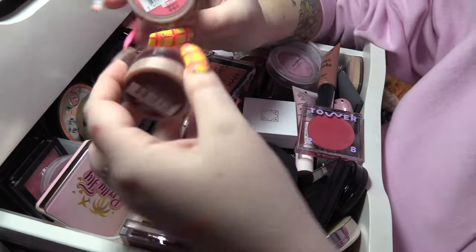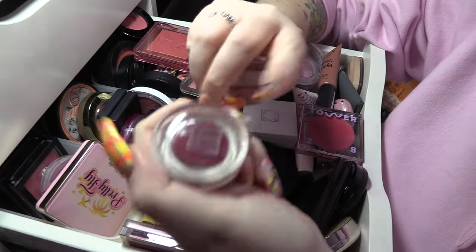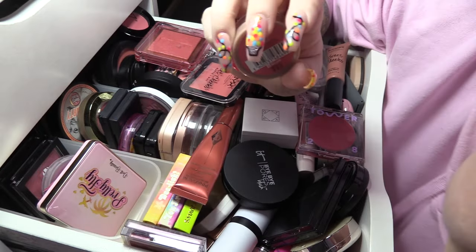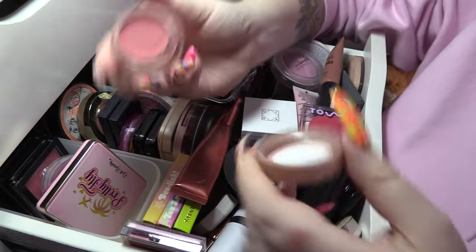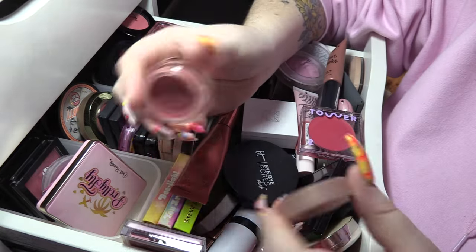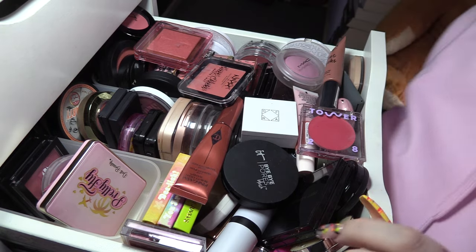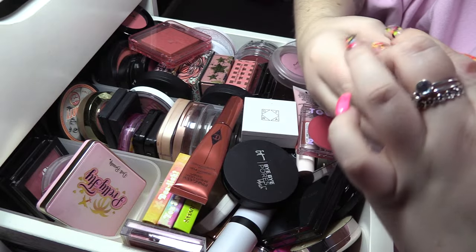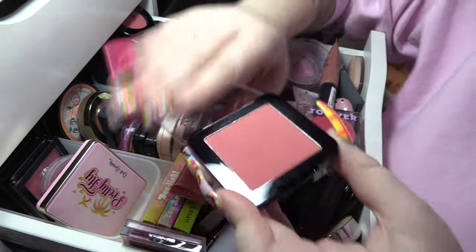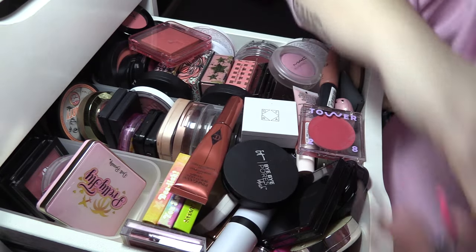These are the Maybelline Dream Matte blushes — I really like these but I don't really use the Burgundy Flush shade, so we're gonna see if anybody wants that. We're gonna keep Flirty Pink because these are beautiful. Next, Sweet Cheeks Matte in Citrine Rose — nothing to write home about, I think we're going to pass that one on.